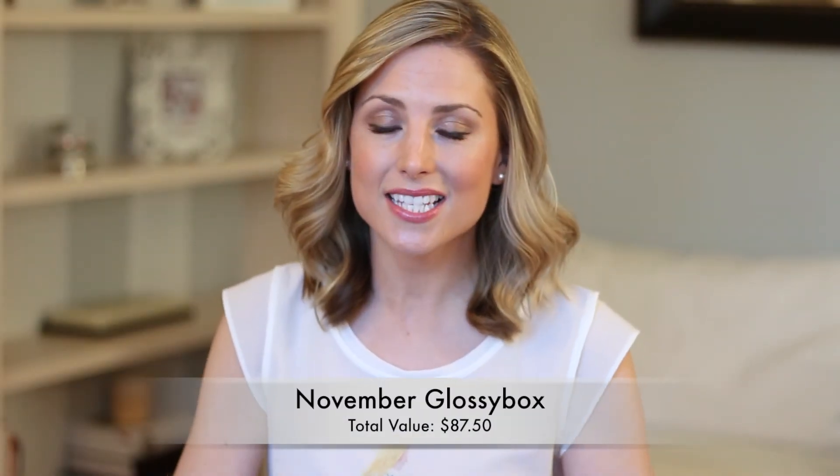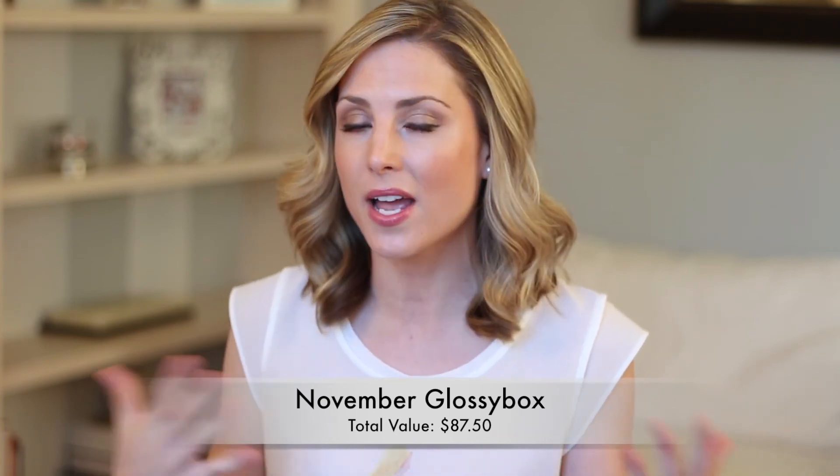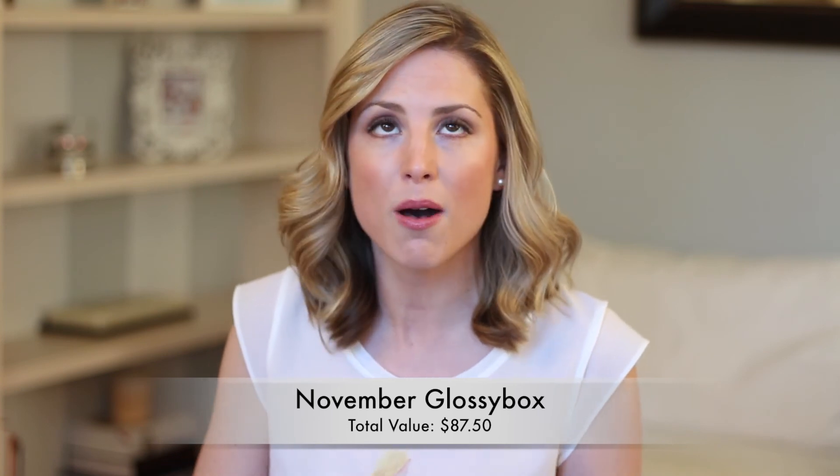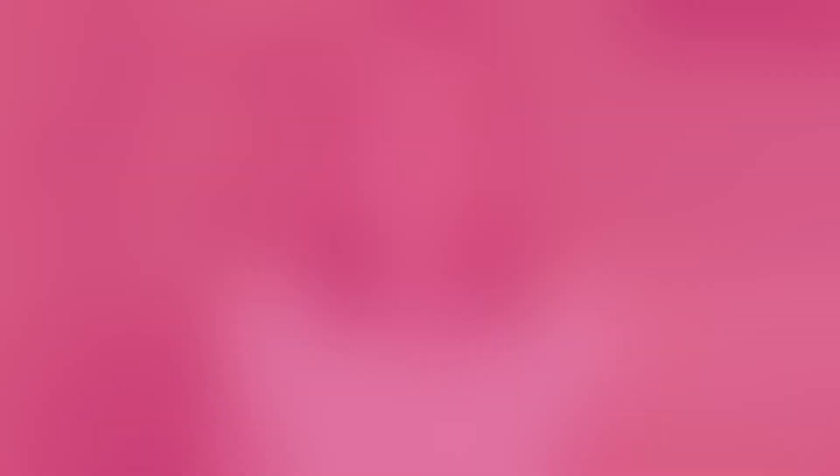Not to say the other products aren't exciting, but I just wasn't in need of an eyeshadow brush, and I'm not too excited about the black eyeshadow because the color payoff doesn't seem great. Let me know if you want me to continue doing these unboxing videos, and also let me know ideas for other videos — your ideas are so helpful because I want to make videos you enjoy. Thanks so much for watching, and if you haven't subscribed, don't forget to subscribe for more videos. Bye guys!